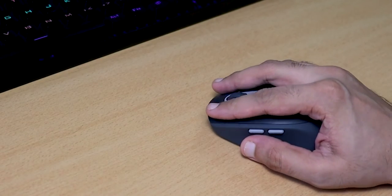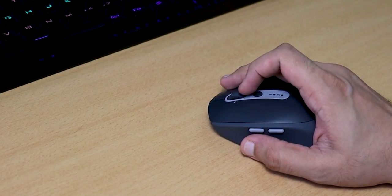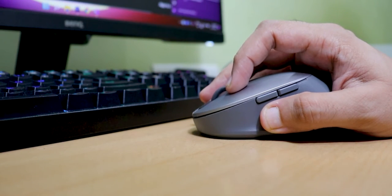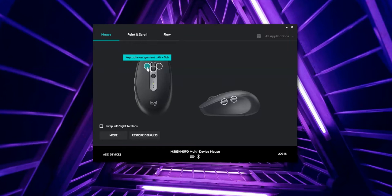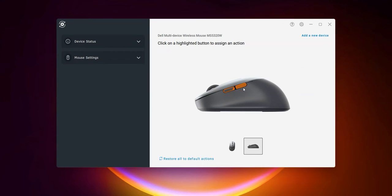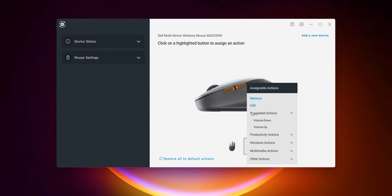Both mice are productivity focused, so we get customizable buttons which you can set up with any key combination. If you mostly do web browsing, you can set these buttons to forward, backward, and reload. If you are a programmer or a content writer, you can set these buttons to cut, copy, paste, and other essential shortcuts.